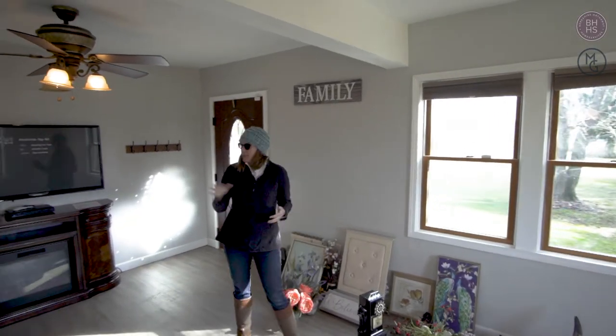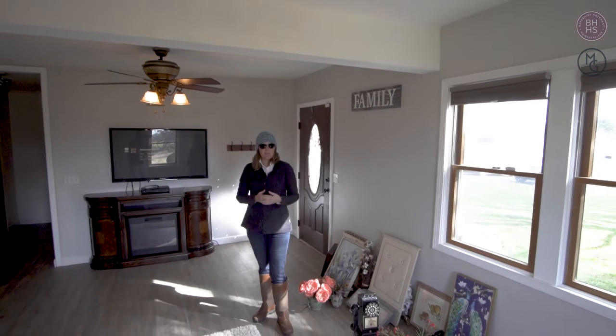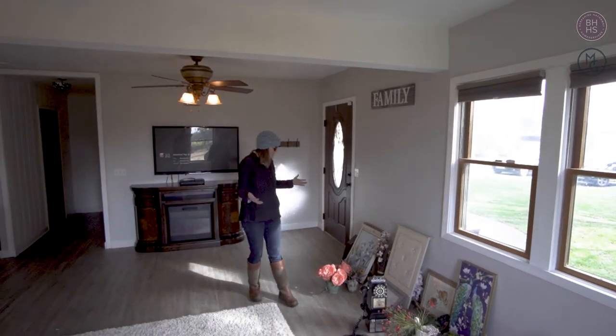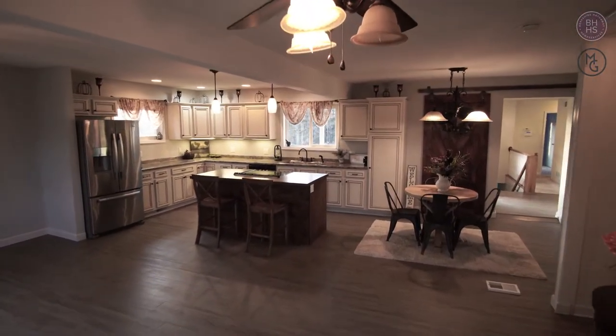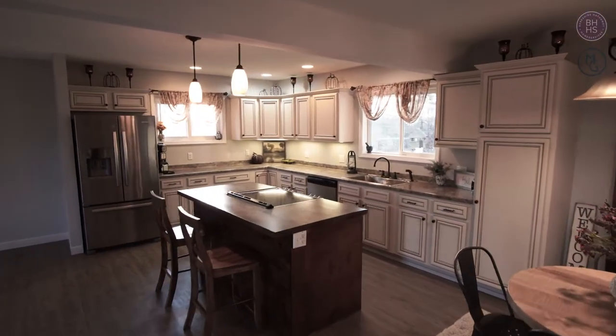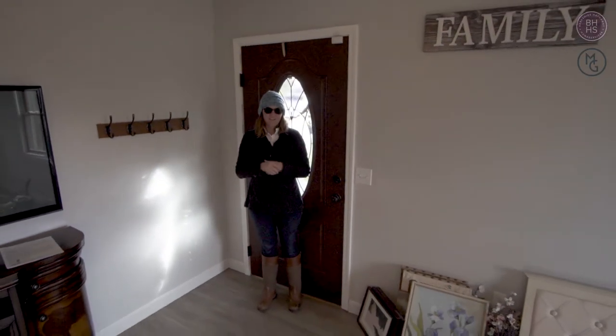The first thing I'm going to do is take an inventory of the house, check out the rooms that need the most touching up, and see what I have to work with. Everyone's going to come in this front door, so this is the very first impression that everybody sees — the most important view. I'm going to focus mostly on the kitchen and the bathrooms.